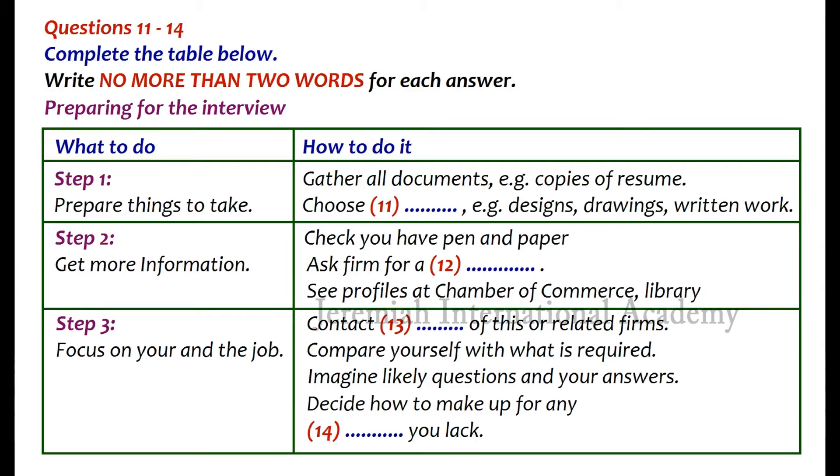The next step is to find out about the post. The more you know about the job, the employer, and the industry, the better prepared you will be to target your qualifications. Always request a job description from the employer, and research employer profiles at the Chamber of Commerce or local library. You could also try to network with people who work for the company, or with employees of companies associated with it.